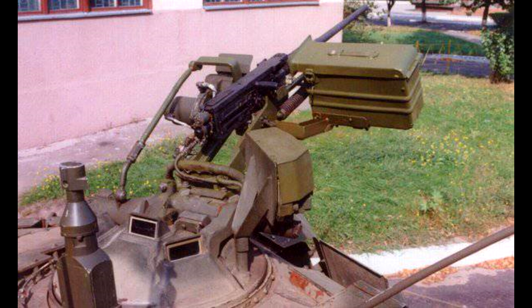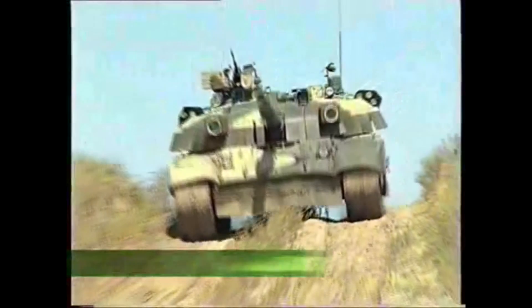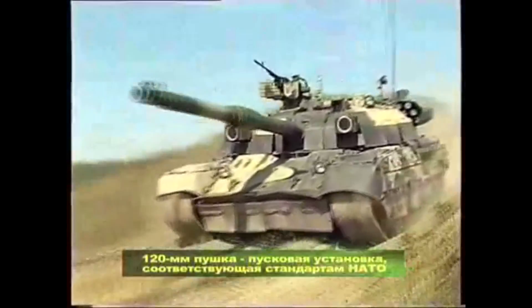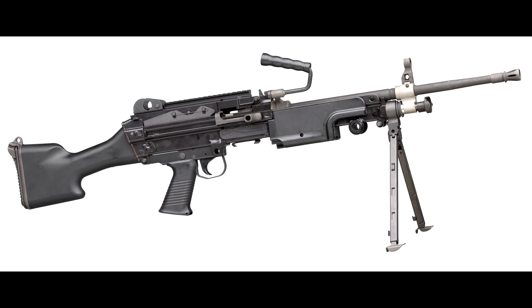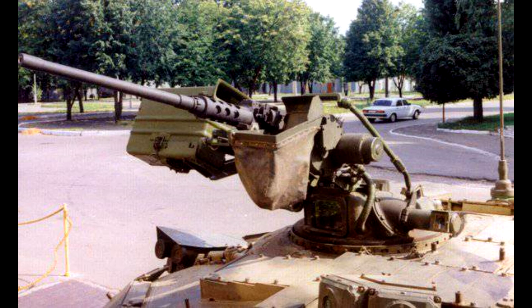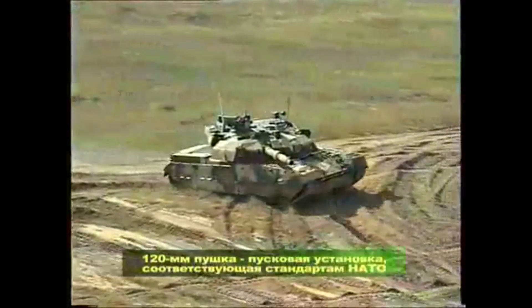That way, the tank could still maintain a crew of three, have an autoloader, and meet NATO standards. The tank offered to Turkey also had its machine guns replaced with ones using NATO-standardized ammunition. The coaxial machine gun was an FN machine gun — either chambered in 5.56 or 7.62 NATO. The remote heavy machine gun was replaced with an M2 Browning chambered in .50 BMG. The tank also featured a French communication system.